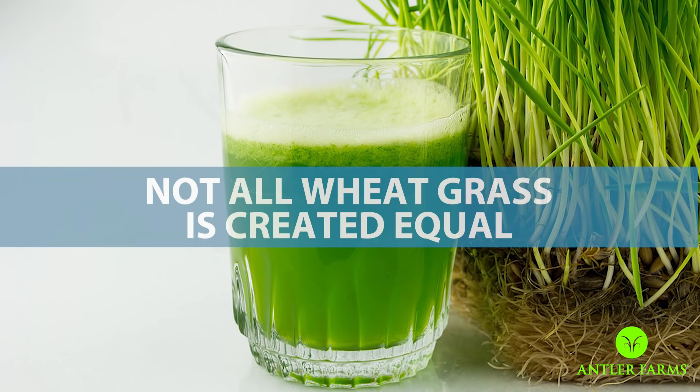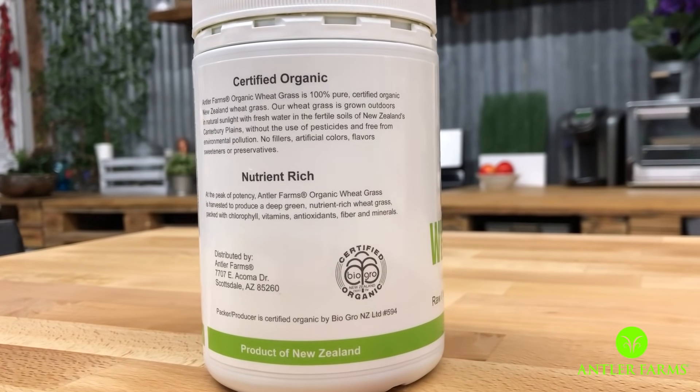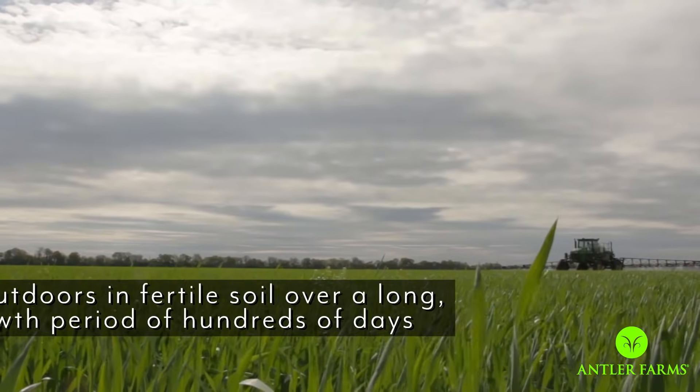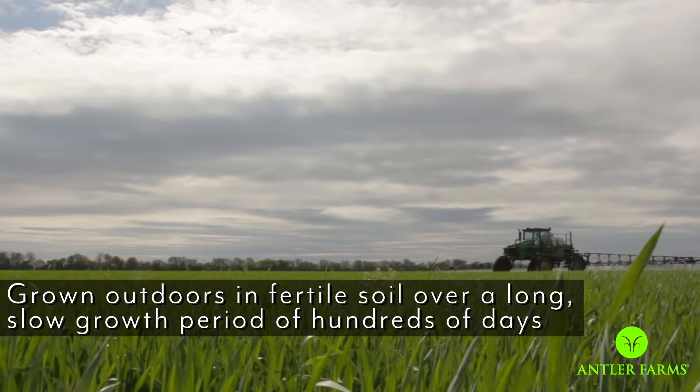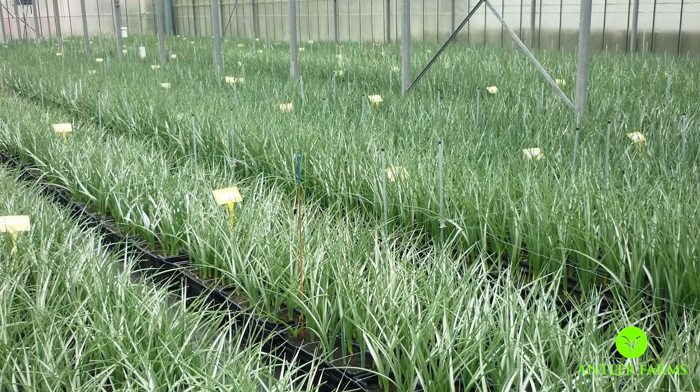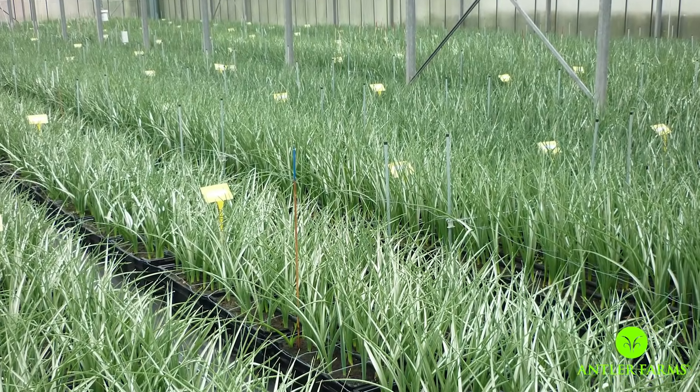Not all wheatgrass is created equal, and this is imperative. So why is Antler Farms wheatgrass different from the tray wheatgrass at your local juice bar? First off, it's organic — that's a huge plus, but not super unique. What is extremely unique about Antler Farms wheatgrass is how it's grown: it's grown outside over hundreds and hundreds of days, whereas tray wheatgrass is grown indoors and expedited, grown as fast as possible to increase harvest and get more to market.